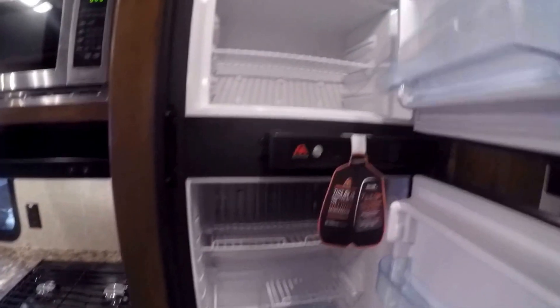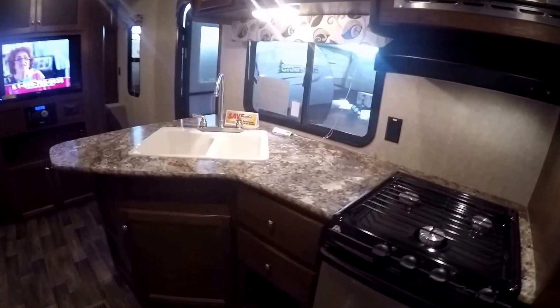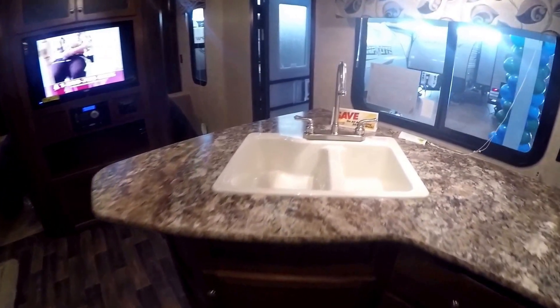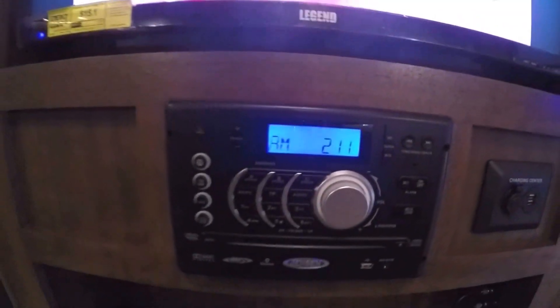Now we'll work our way into the kitchen. Let's start with the pantry right here. Then you've got your fridge and freezer, stainless steel microwave, and your air conditioner — this is ducted AC so it's spread out throughout the whole coach, so the kids' area is taking air, the bathroom's taking air, keeps the whole camper nice and cool. Then you've got your sink, lots of storage. TV comes with this camper — AM FM CD DVD player with Bluetooth. You've also got a charging center for that all-important cell phone.